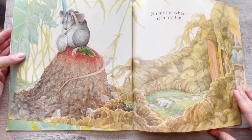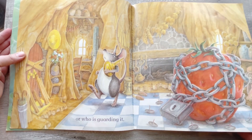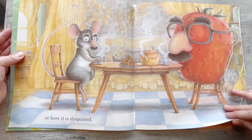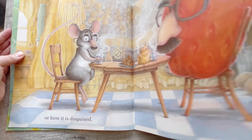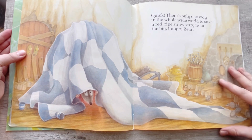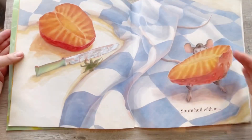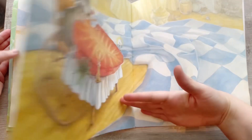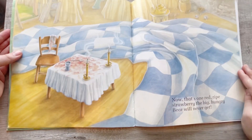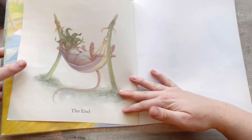No matter where it is hidden. Or who is guarding it. Or how it is disguised. Silly strawberry — he has on glasses just like the mouse. They have a disguise. Quick! There's only one way in the whole wide world to save a red ripe strawberry from the big hungry bear. Cut it in two. Share half with me. And we'll both eat it all up. Yum! Now that's one red ripe strawberry the big hungry bear will never get. The end.